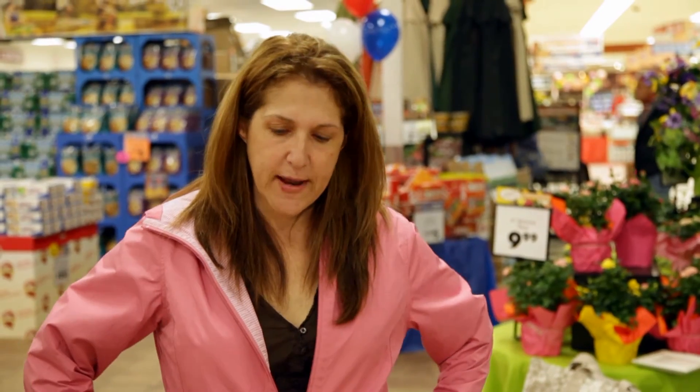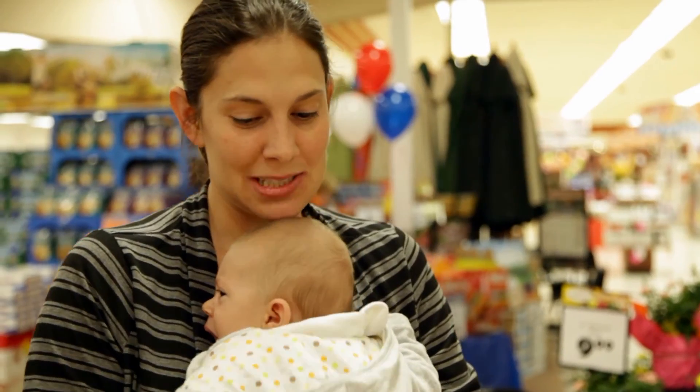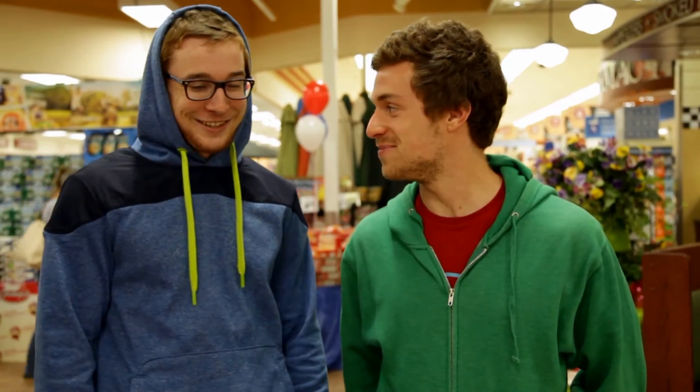I would go with the natural peanut butter. I'd go with the reduced fat. I personally buy natural peanut butter. Maybe the reduced fat. I would definitely say natural peanut butter.